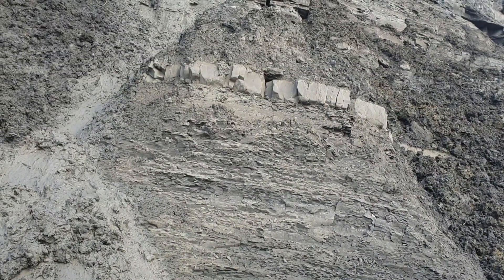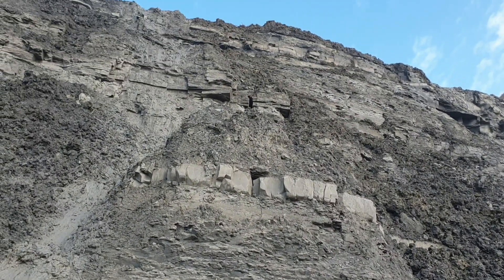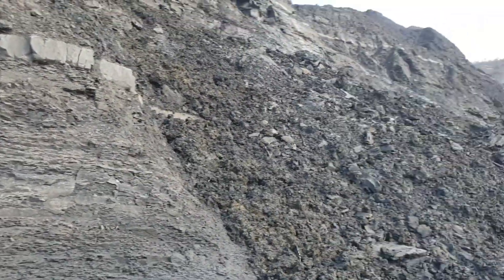See that layer there? That's where the fossils come from — that's the Jurassic part. You can see it right there. I thought I'd pass on the knowledge.